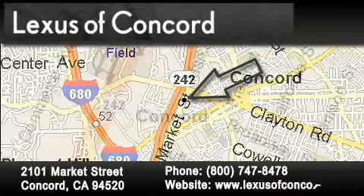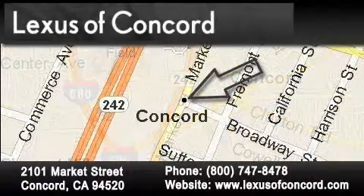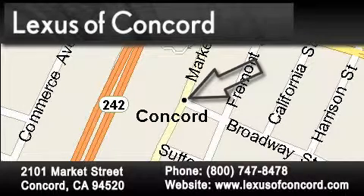Lexus of Concord now offers free, no-obligation online price quotes from our fully-staffed Internet Department. Simply fill out the contact form and one of our Internet specialists will phone or email you back your quote today.